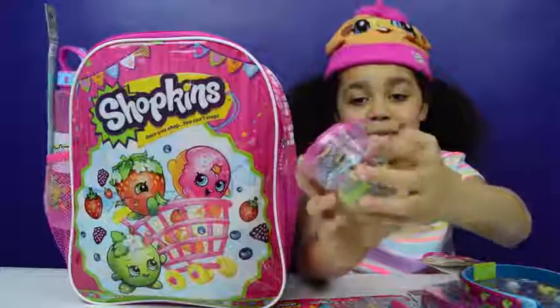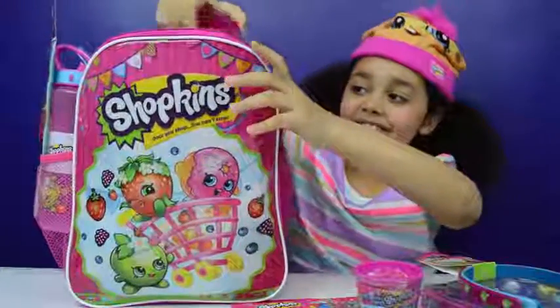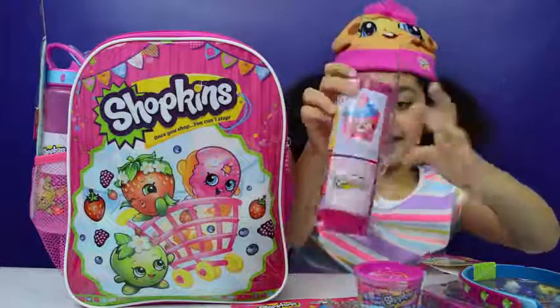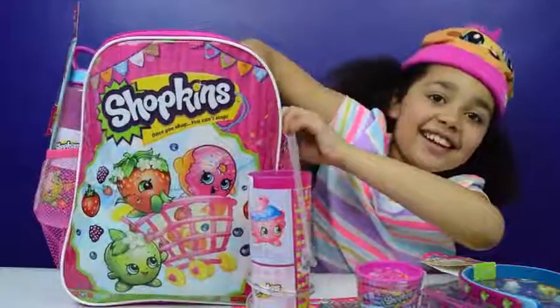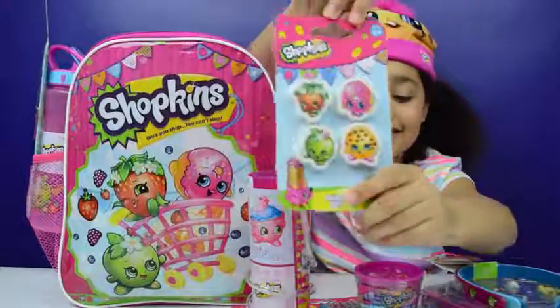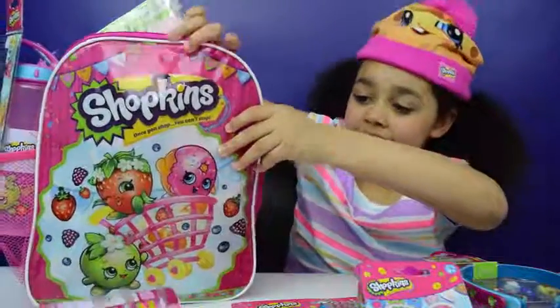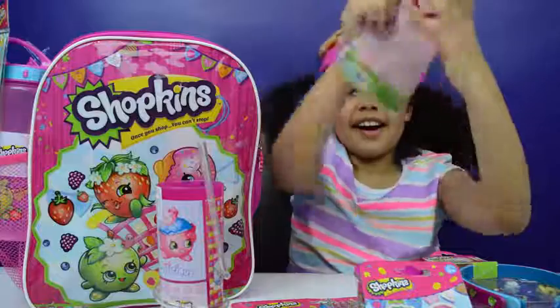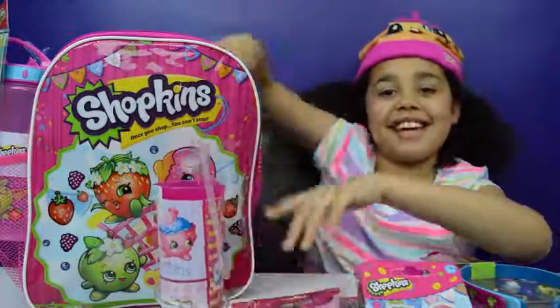I've got some cool bubbles and a cup. I've got some rubbers — that's really cool. A bottle fell over. I've got a necklace — really pretty, really pretty.